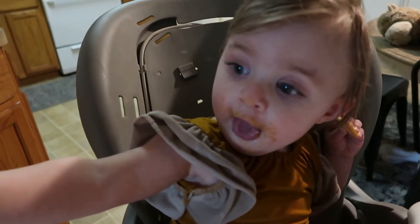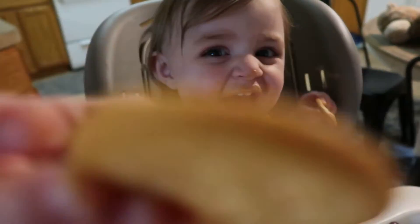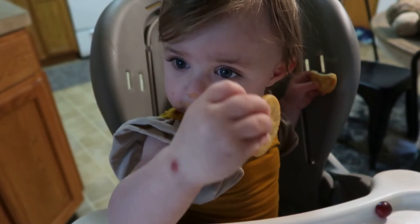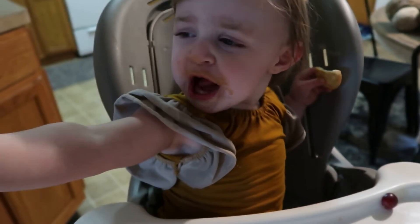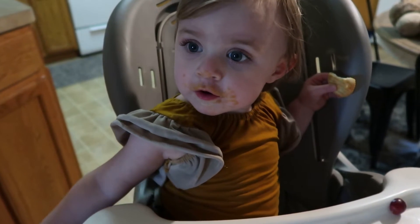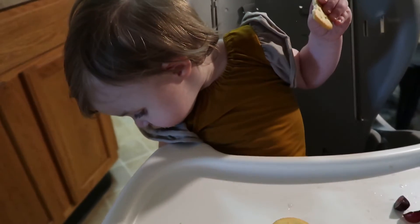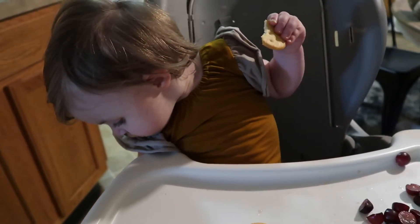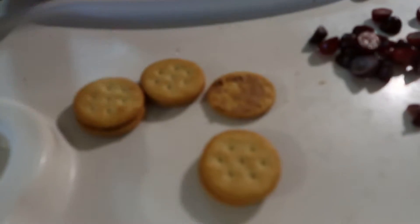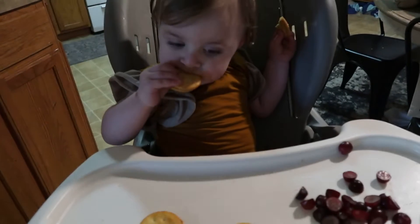What do you think, crazy face? Your mouth has peanut butter all over it. You love telling them boys what to do, huh? Did you just drop that on the floor? What are you dropping it on the floor for? What do you have? Got crackers with peanut butter and grapes? Is it so yummy?